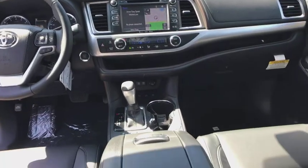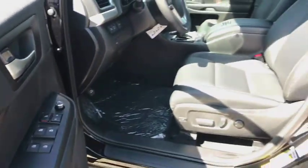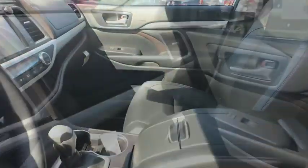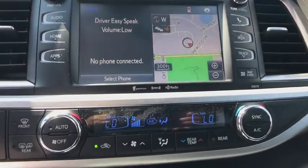Here are some of this vehicle's great options: stability control, power liftgate, traction control, backup camera, steering wheel audio controls, keyless entry, power passenger seat, navigation system, anti-lock braking system, all-wheel drive, and lane departure warning.